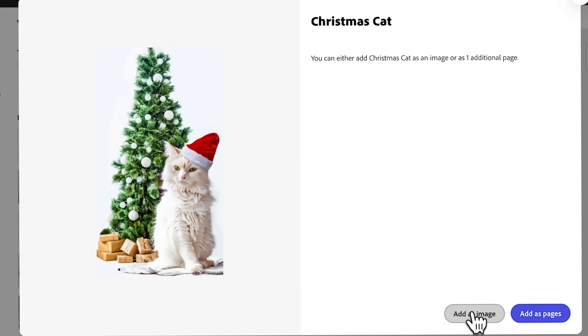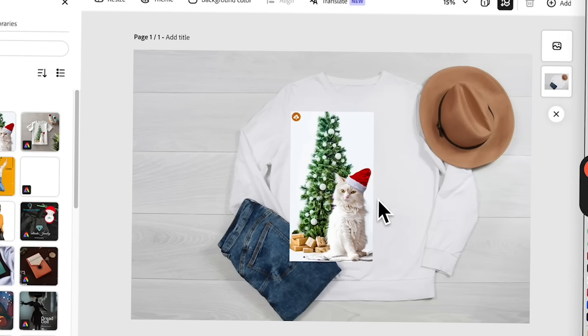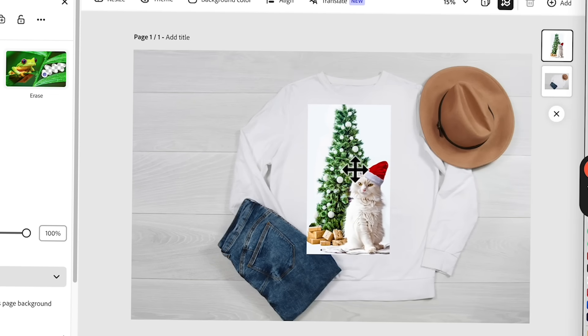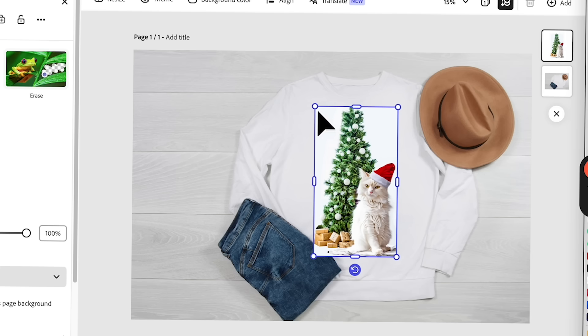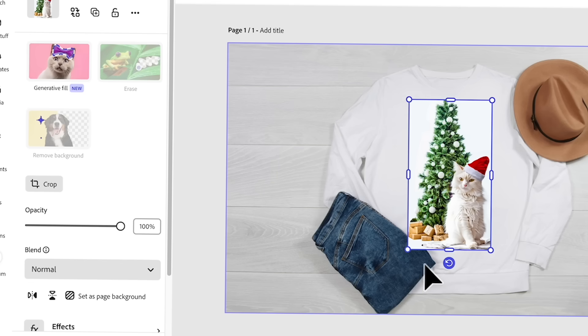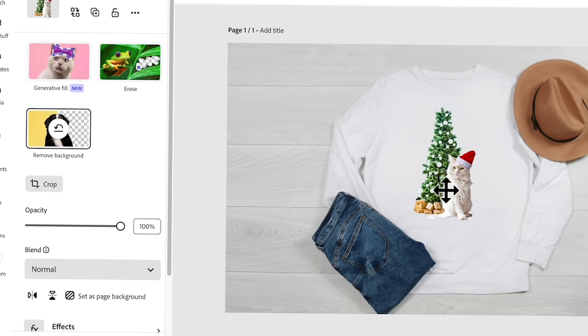Let's add it as an image. You can just superimpose on the white shape, but it looks a bit gaudy so I'm going to remove the background. This is perfect.